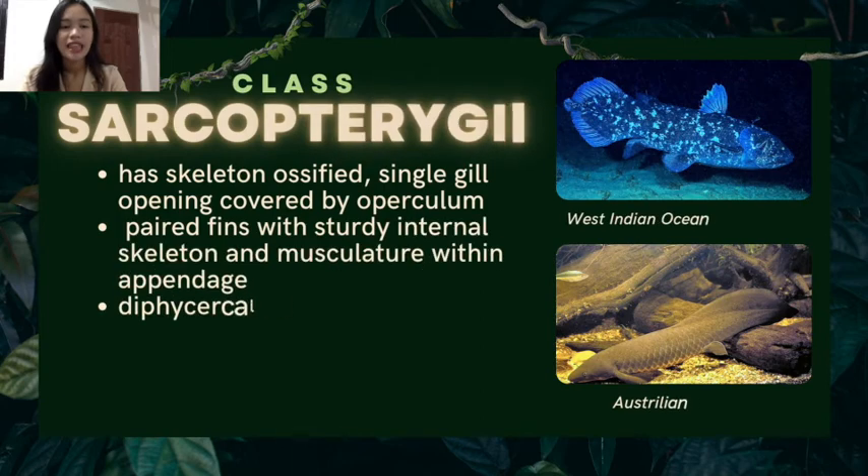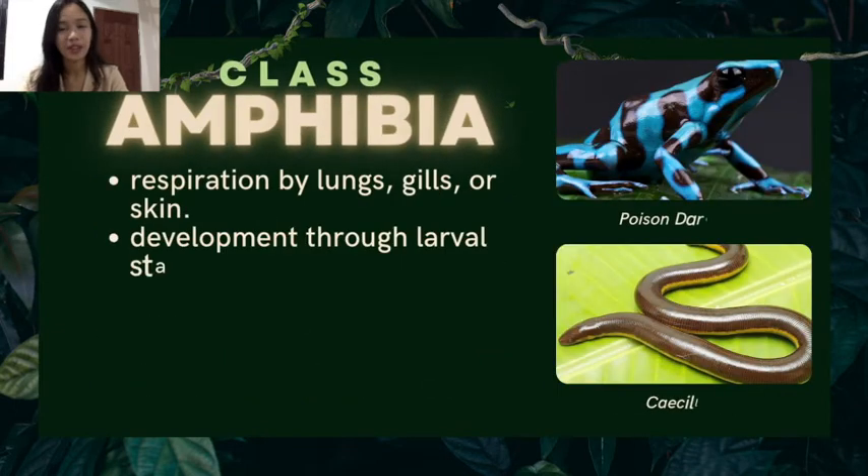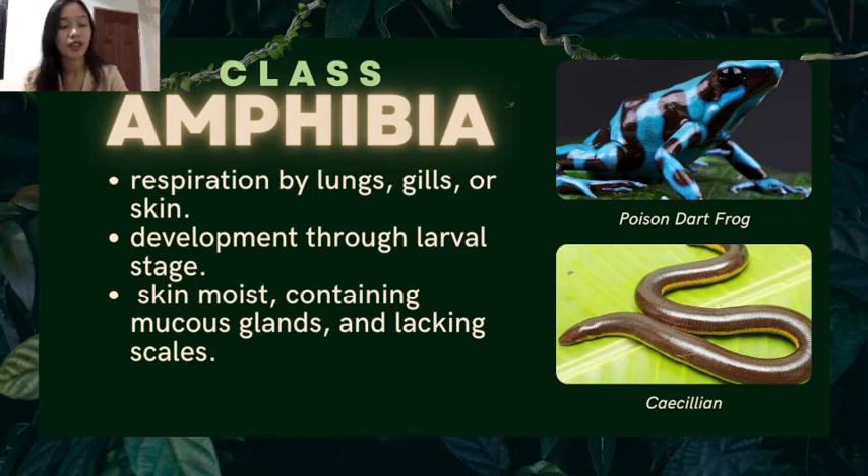Class Sarcopterygii: skeleton ossified, single gill opening covered by operculum, paired fins with a jointed internal skeleton and musculature within the appendage, usually with a lung-like swim bladder, and atrium and ventricle at least partly divided. Examples are the West Indian Ocean coelacanth and the Australian lungfish. Class Amphibia: they perform respiration by lungs, gills, or skin, development is through a larval stage, and their skin is moist, containing mucous glands and no scales. Examples are the poison dart frog and the caecilian.